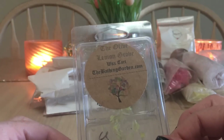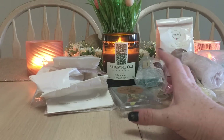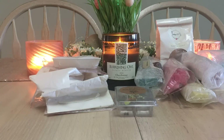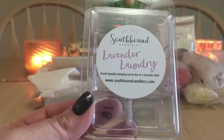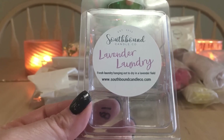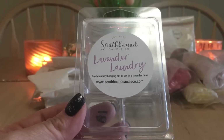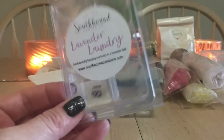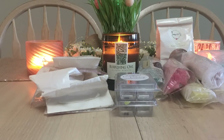I really enjoyed this one and would pick it up again if available — I think I received it around October 2017, possibly as a scent of the month. Then — Southbound Candle Co's Lavender Laundry: fresh laundry hanging out to dry in a lavender field. The herbal lavender was too prominent for me; it overpowered the laundry note, which I love. If you're an herbal lavender fan, definitely check out Southbound Candle Co — but it's a no for me.